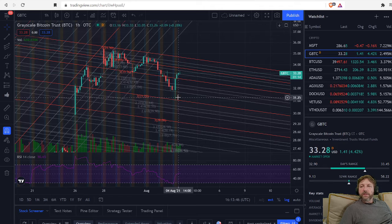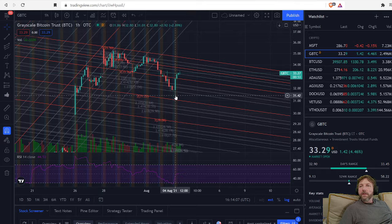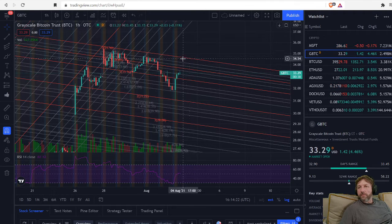I got into a GBTC position this morning at 31.25, which was a very decent entry. I had that target set from all the way up here, and it just hit right — it happens sometimes. The low on this was 31.01. I have a long-term position in GBTC, but for my short-term position I'm looking for an exit around the 34.50 area, which would be nice.